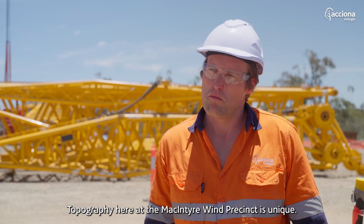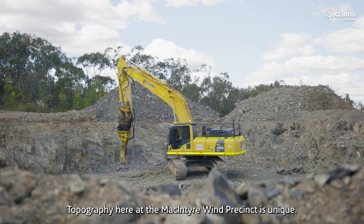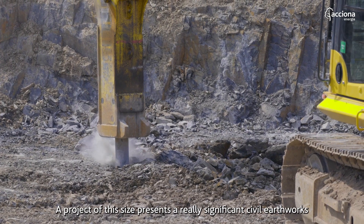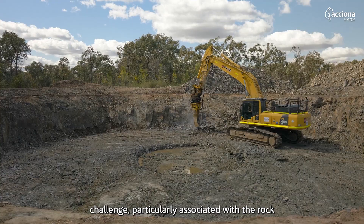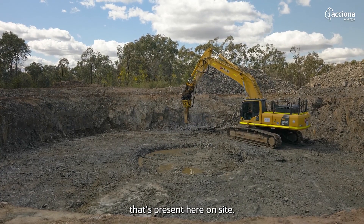The topography here at the McIntyre Wind Precinct is unique, challenging, and varied. A project of this size presents a really significant civil earthworks challenge, particularly associated with the rock that's present here on site.